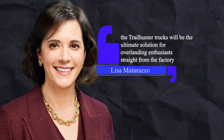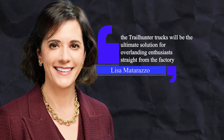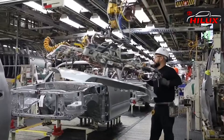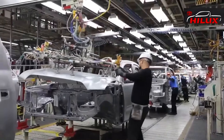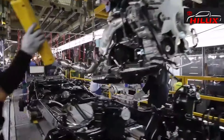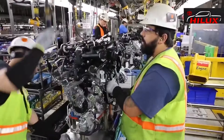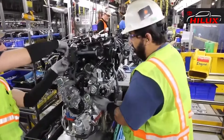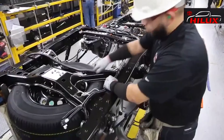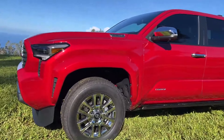According to Lisa Matarazzo, the Group Vice President of Toyota's Division Marketing, the Trailhunter trucks will be the ultimate solution for overlanding enthusiasts straight from the factory. Toyota's engineering teams have developed the most capable OEM overlanding solution, designed to meet Toyota's legendary quality, durability, and reliability standards. Toyota officials know that the next-generation Tacoma is one of the most anticipated pickups this year, and they've been teasing us for a while.